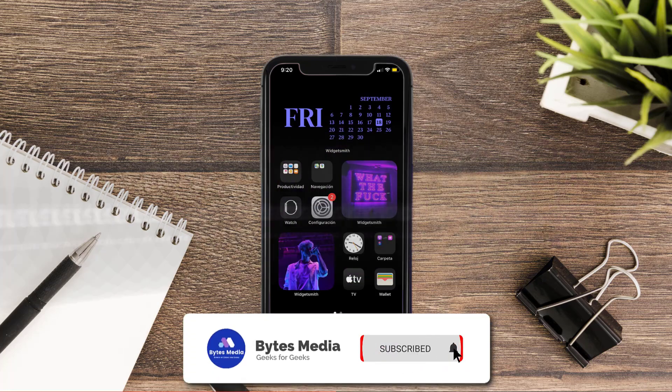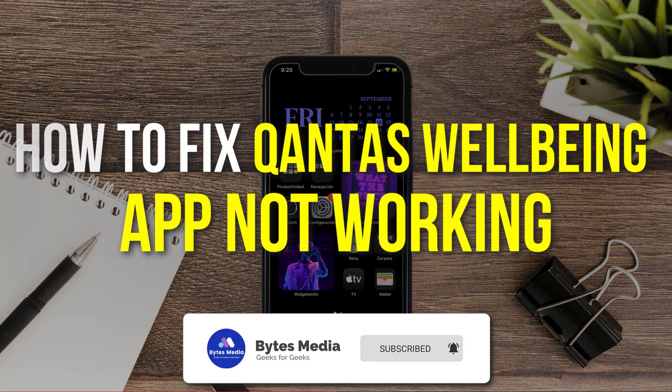Hey guys, I'm Anna and today I'm going to show you how to fix Canta's Well-being mobile app not working.